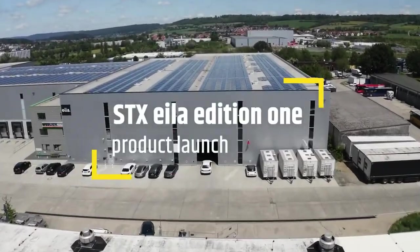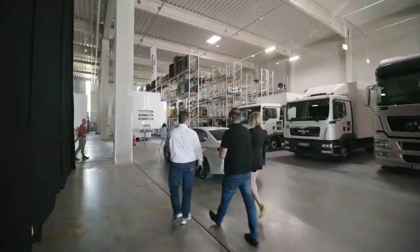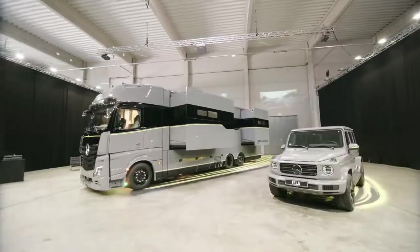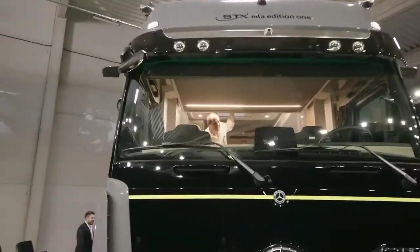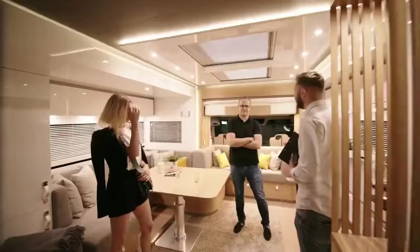STX Alia Edition One. This motorhome boasts impressive mobility, as it doesn't take up more than one lane on the road. Nevertheless, it offers its owner a spacious, comfortable, and cozy living space. This is possible thanks to its special design — the vehicle is based on the Mercedes Actros truck and has four retractable sections that significantly increase the size of the bedroom and living room.